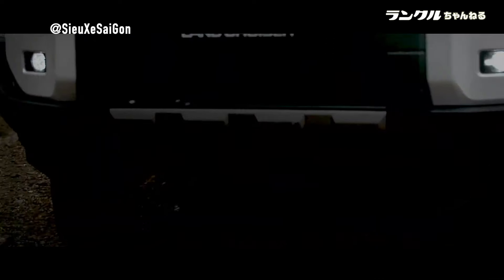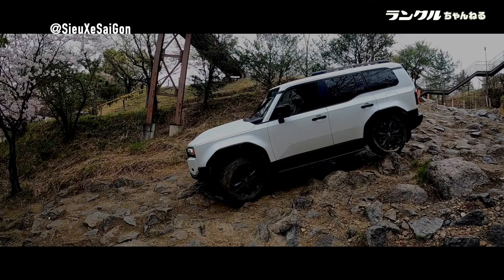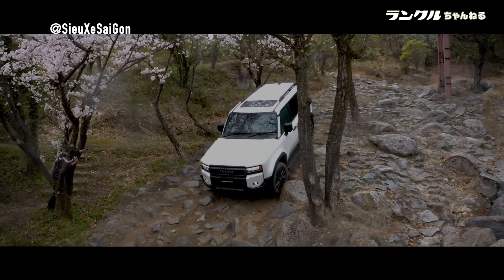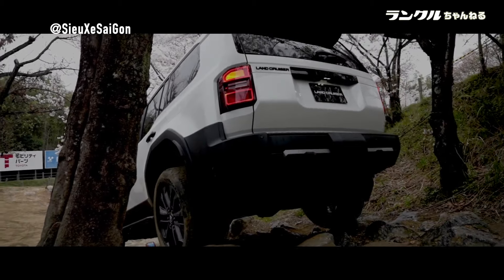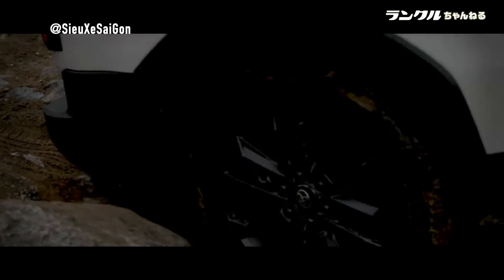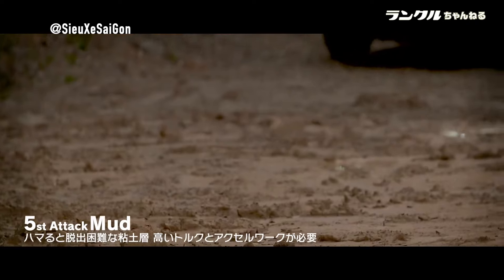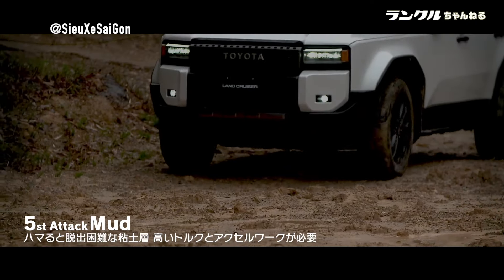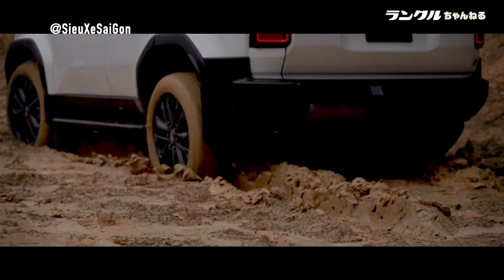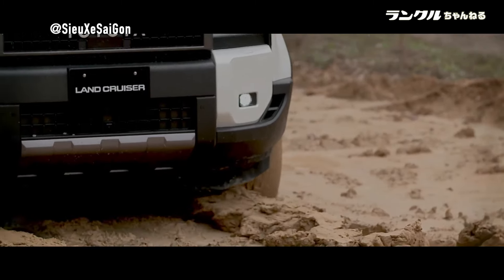The foundation of the Land Cruiser Prado 250, the GA-F platform, is a marvel of engineering ingenuity. Designed with the Toyota New Global Architecture philosophy, it combines strength and agility to tackle the toughest terrains. The use of ultra-high tensile-strength steel plates strategically reinforces critical areas of the frame, enhancing both robustness and rigidity. The innovative laser welding technique joins steel plates of varying thicknesses and materials, resulting in a lighter yet stronger structure, ensuring exceptional driving performance and safety.